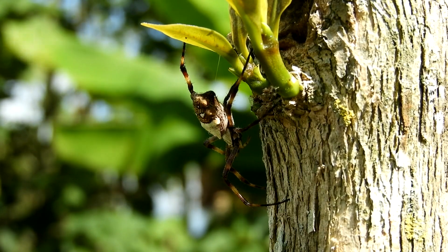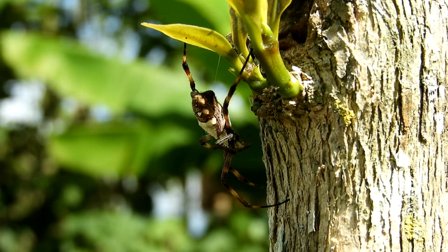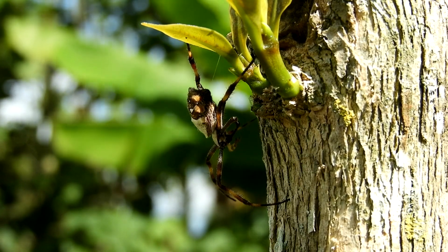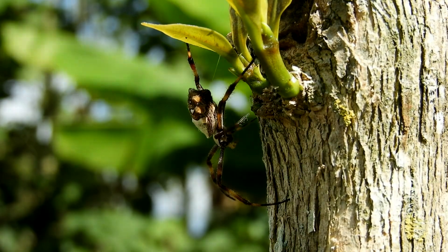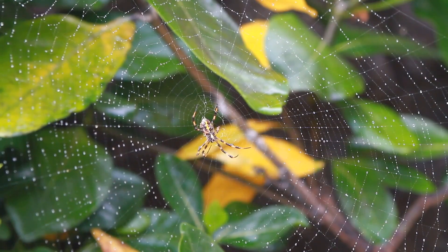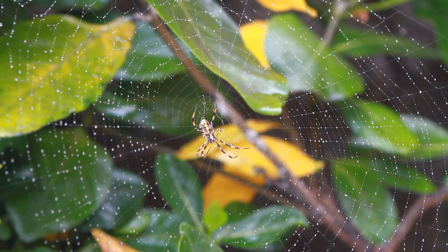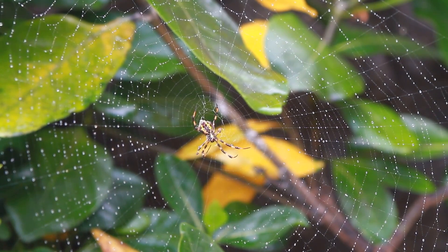While most spiders are solitary creatures, some species exhibit social behavior. Social spiders, such as the Australian social huntsman spider, live in communal groups. They cooperate in web construction, hunting, and raising offspring. This behavior provides benefits like protection from predators and improved hunting efficiency.